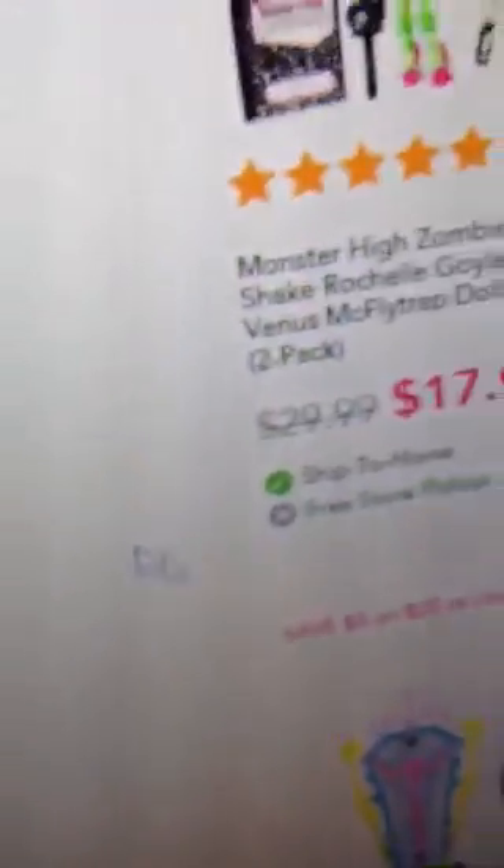I just wanted to show you this real quickly. They have the Monster High Recharge, and usually at Walmart this is like $40 or $50. Here it's $29.58, so you guys might want to get that.